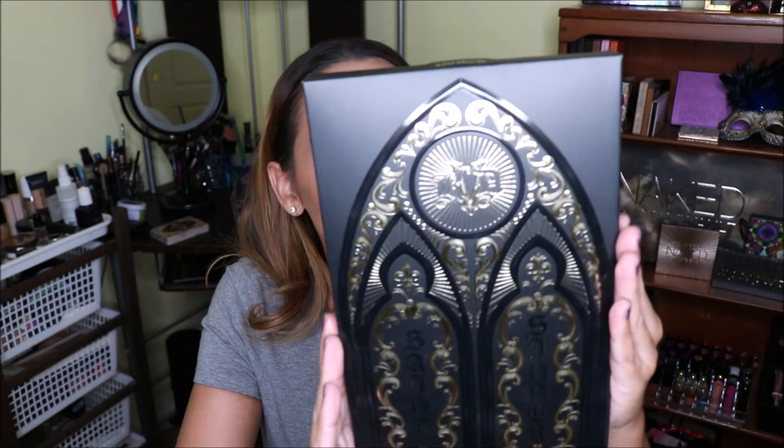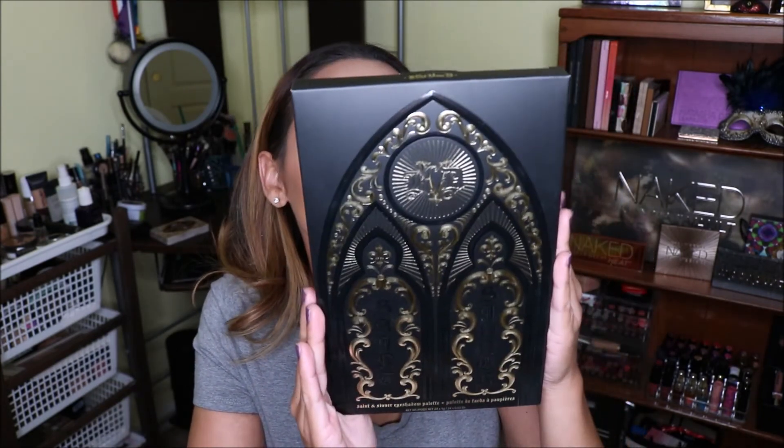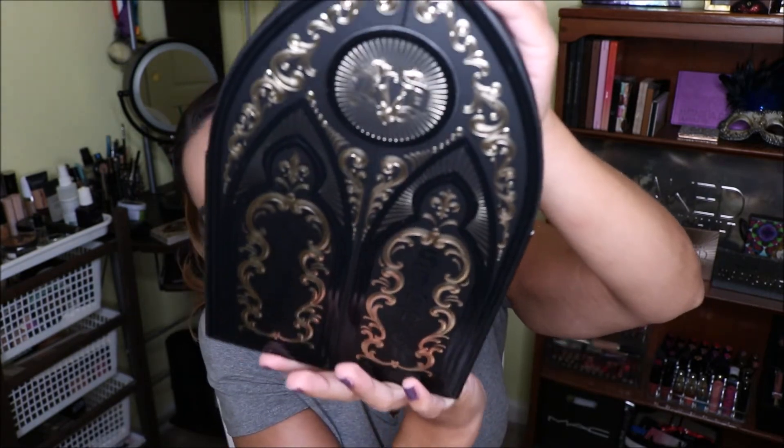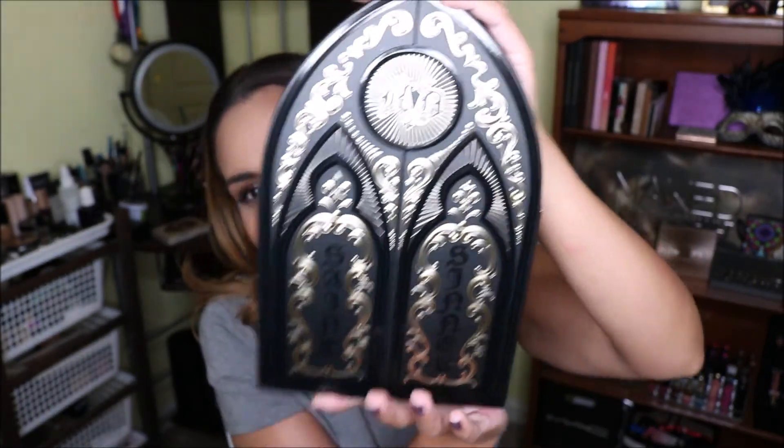The one I've been waiting for forever is the Kat Von D Saint and Sinner eyeshadow palette — it comes with 24 shades. Just look at that packaging, how beautiful it is. I collect all of the Kat Von D holiday palettes — I have Mi Vida Loca, the metal matte palette, and now this one. I can't wait to put it up with my Mi Vida Loca palette. The center side is so striking.